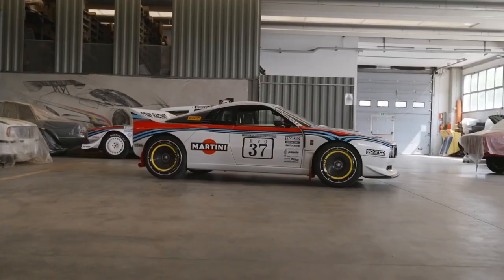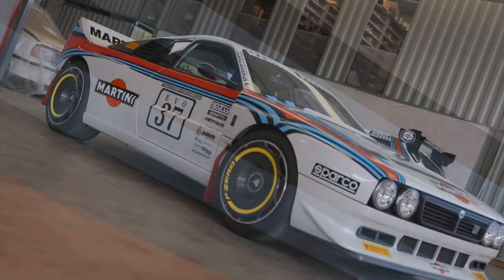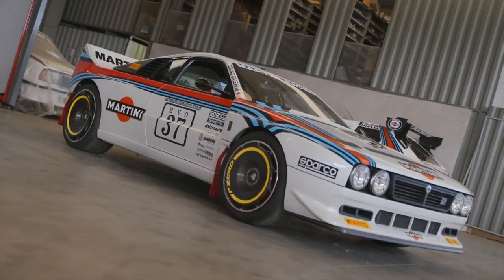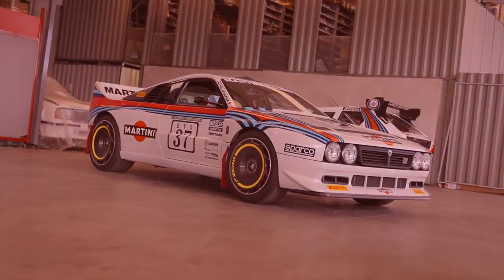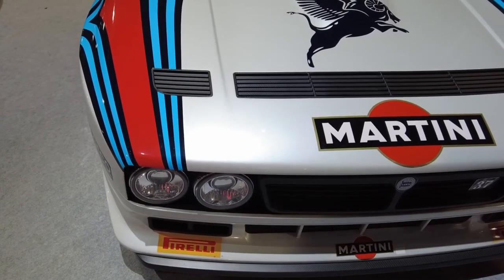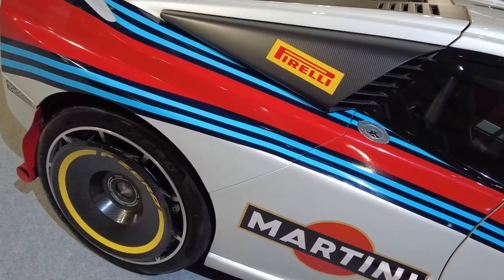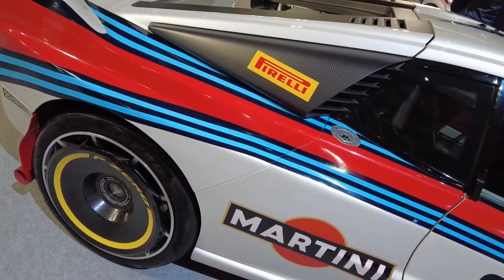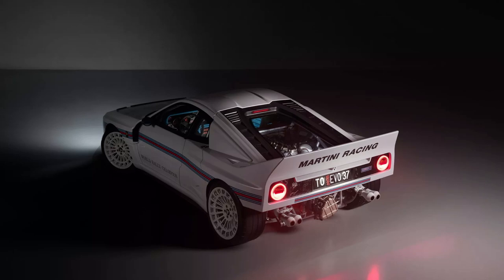All 550hp gets transmitted to the rear wheels via a manual transmission with shorter gears than normal, making for a truly old-school driving experience. The car also boasts a number of unique touches that pay homage to its legacy — for example, the rear bumper features a quick-release system that exposes the gearbox and exhaust, just like the 037 Group B Evo 2.